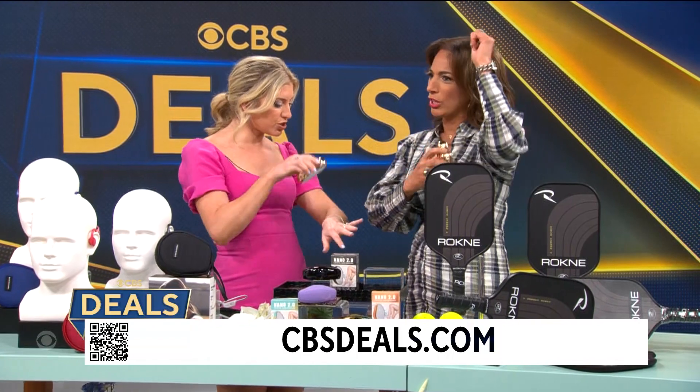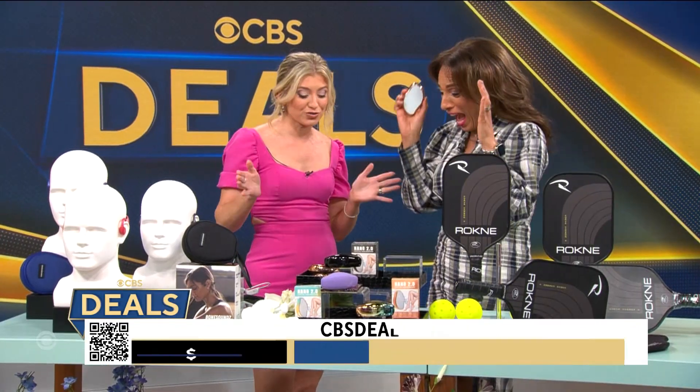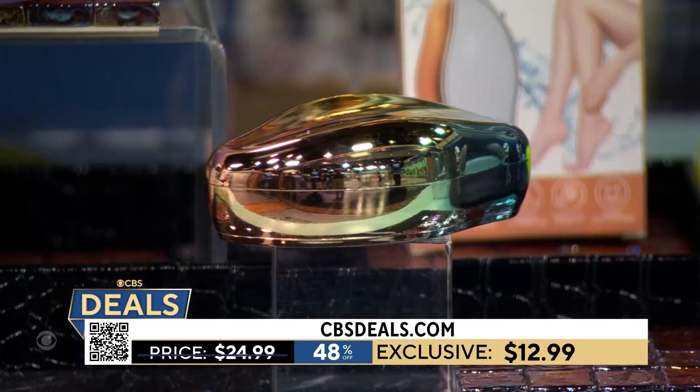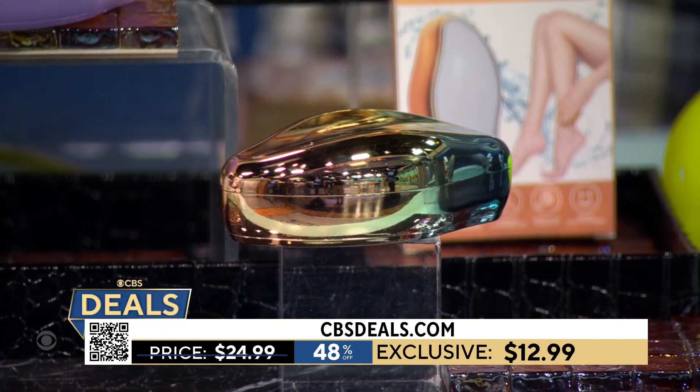You could use it on your legs or wherever you want. $12.99 to try — 48% off — and it comes in all different colors. This is the Nano 2.0 Crystal Hair Remover and Epilator, so give that a try.